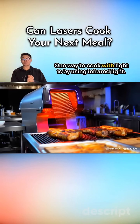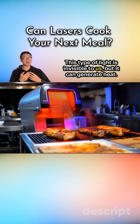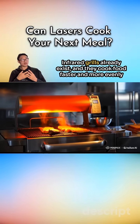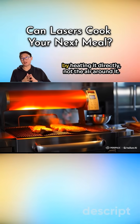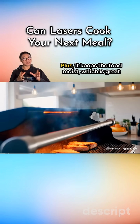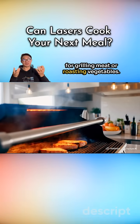One way to cook with light is by using infrared light. This type of light is invisible to us, but it can generate heat. Infrared grills already exist, and they cook food faster and more evenly by heating it directly, not the air around it. Plus, it keeps the food moist, which is great for grilling meat or roasting vegetables.